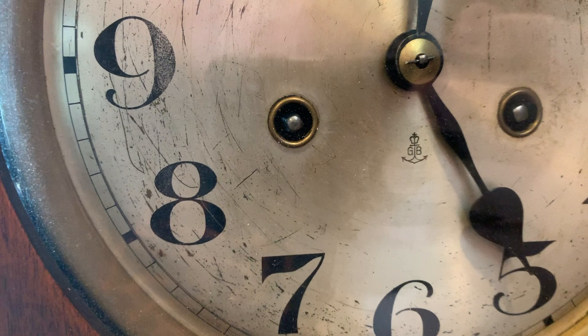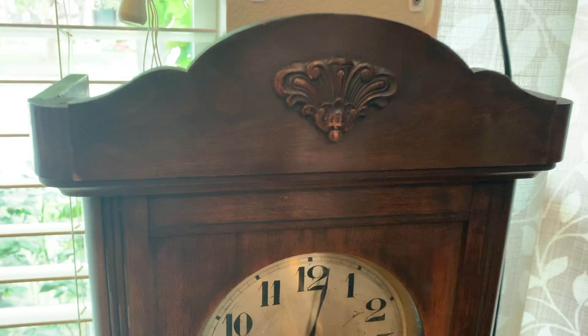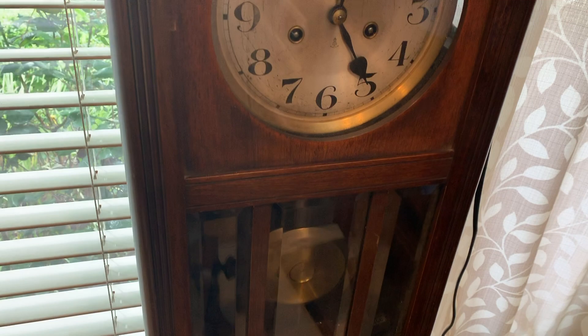It's a Gustav Becker — GB — from I think like the 1900s to 1910s. It's pretty old, really cool. Still not even sure what it's worth; I would imagine a couple hundred bucks at least.